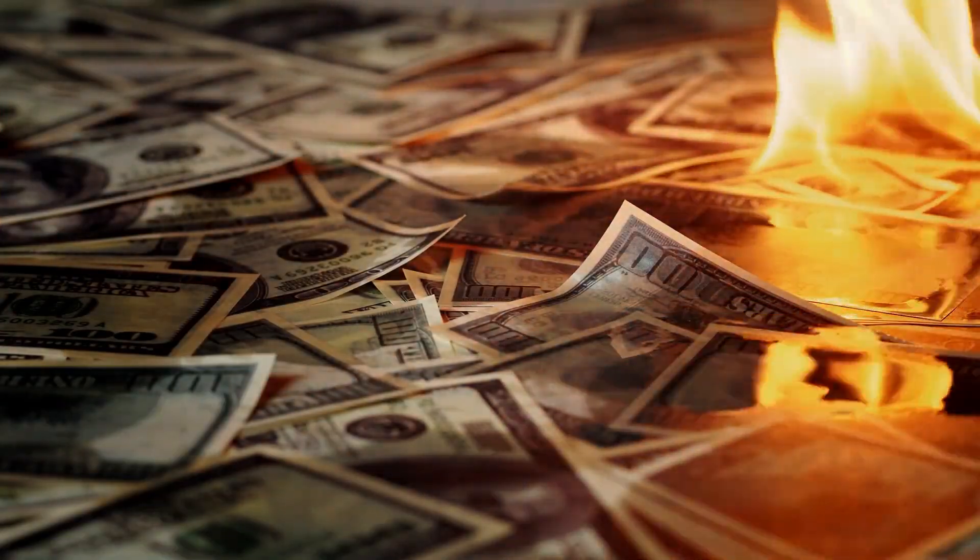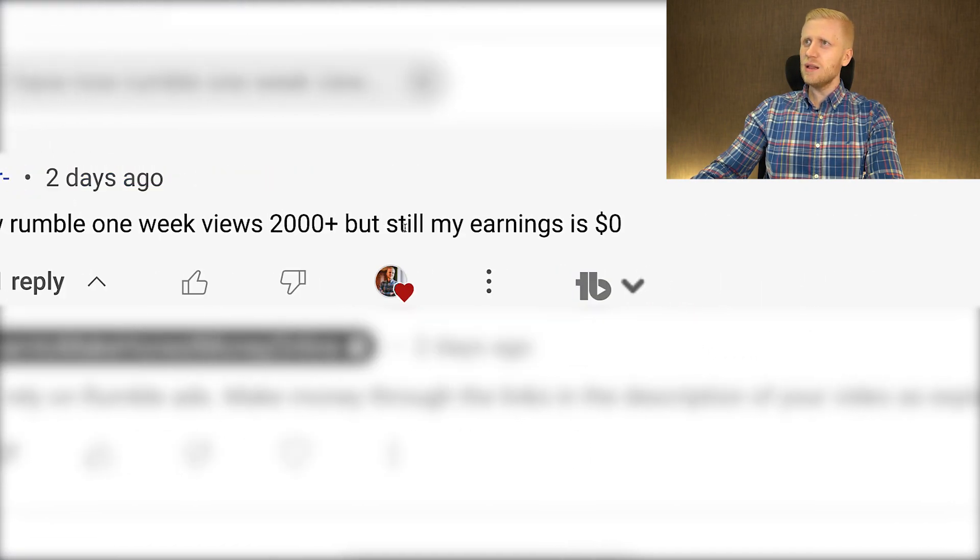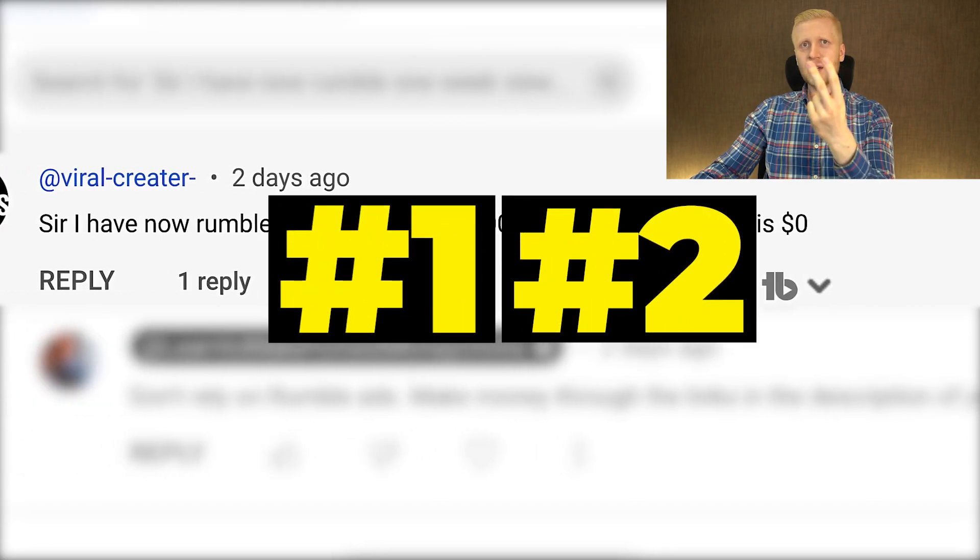The fourth advice is really important. Many beginners make the mistake of distracting themselves with Rumble ads income. If you're focused on that, you're missing out on much bigger earnings. For example, one commenter said he had over 2,000 views in one week but zero dollars in earnings — which likely means he's doing something wrong, since 2,000 views on Rumble usually means more than zero dollars. But more importantly, he shouldn't be focused on ads earnings at all.